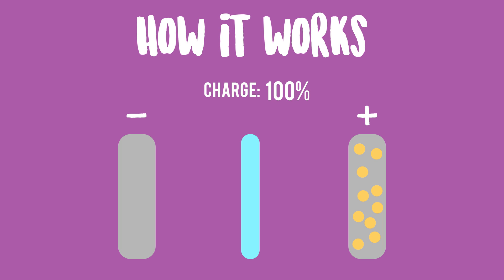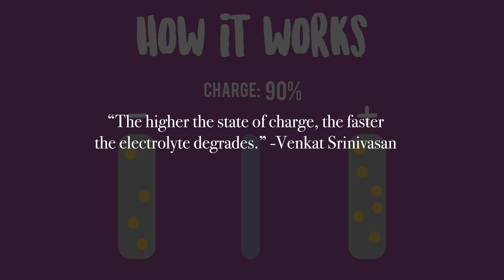This is due to just how fundamentally lithium-ion batteries work. I've made a little animation for you — it's not amazing, but hopefully it kind of describes how they work. Inside your mobile device's battery, there is a positive and a negative electrode, and ions that are stored on and transferred to and from them. Along with these is an electrolyte that acts as a transport medium between the two electrodes, and as the ions move back and forth along the electrolyte, it degrades over time. The higher the state of charge, the faster the electrolyte degrades.